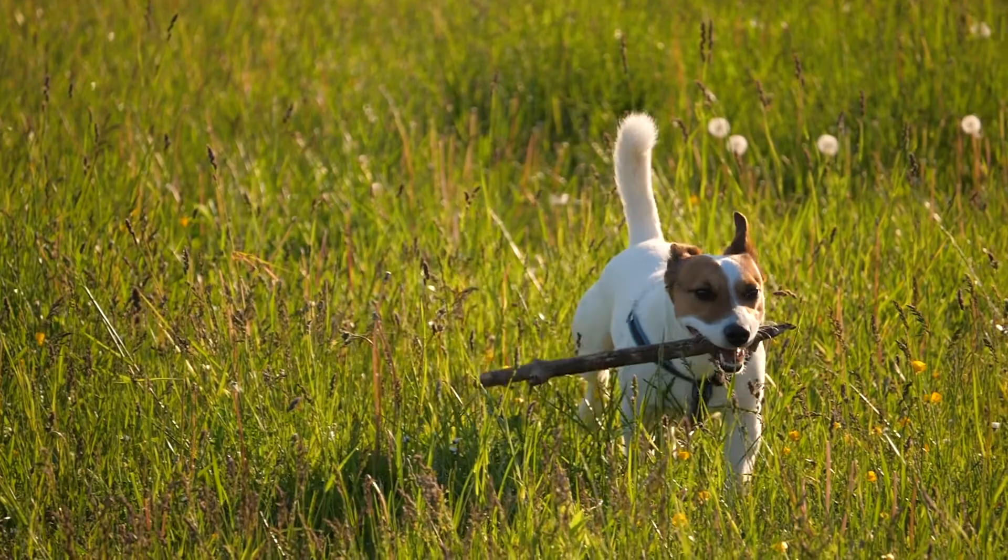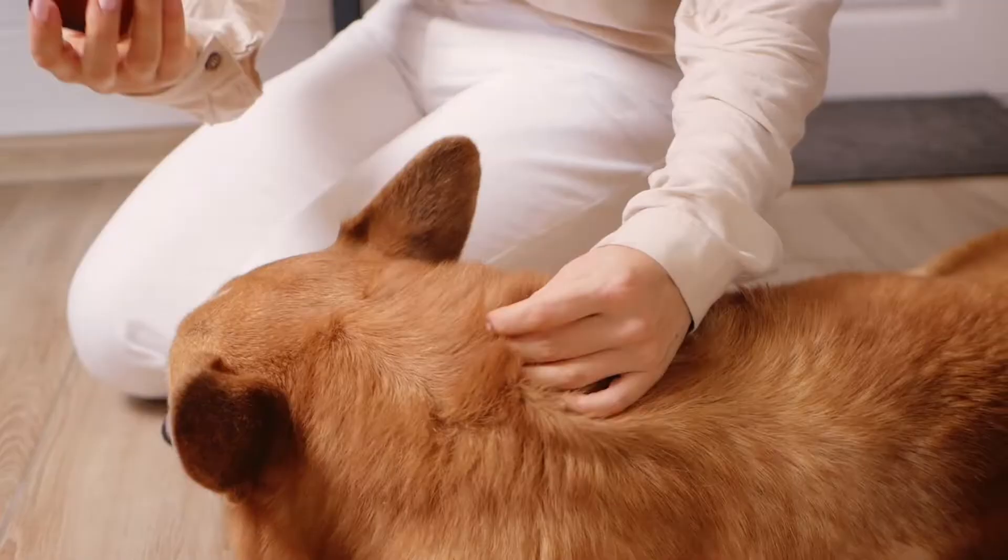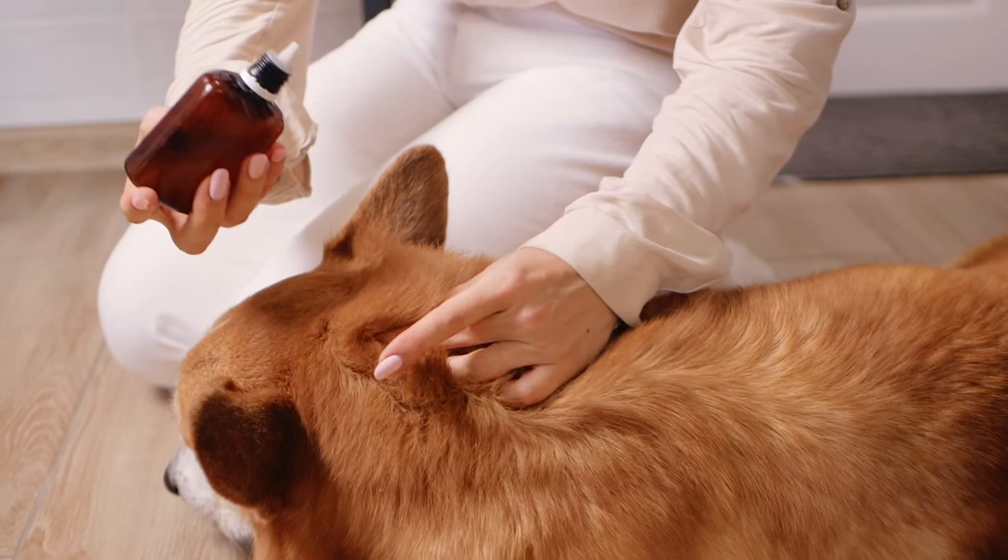PetMeds carries all the brands you need. In chewables, they have NexGard, Simparica Trio, Bravecto, and Trifexis. Several topicals are also available, like Canine Advantix 2 and Advantage 2, and collars may also be helpful, like Seresto and Activyl.